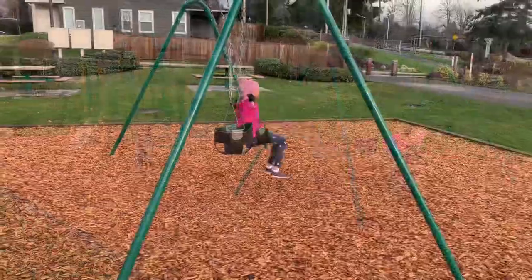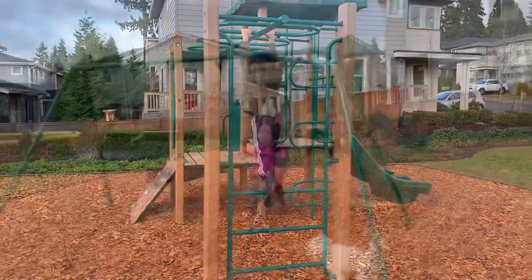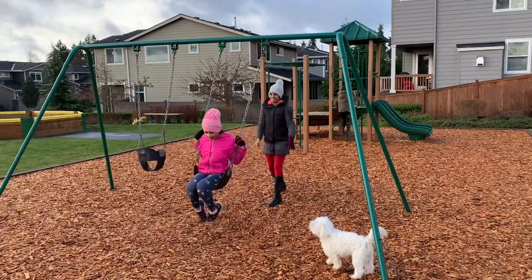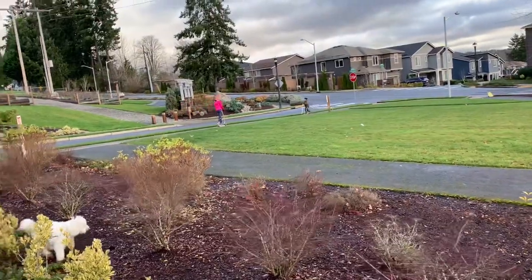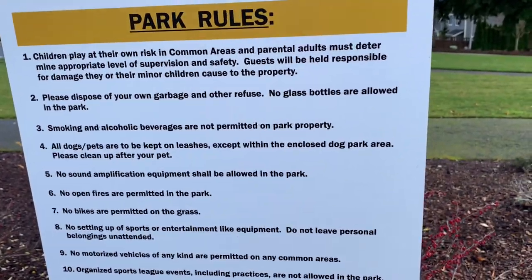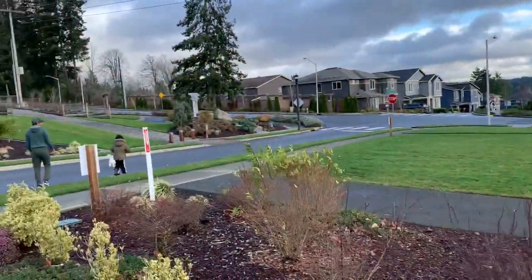This is a community park with a couple of play structures and open lawns for kids to play and adults to walk. The park is not just restricted to our community — there are two or three other communities around this park and kids from those communities also come here to play.